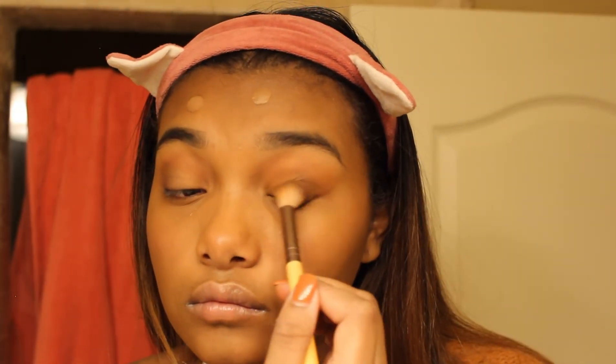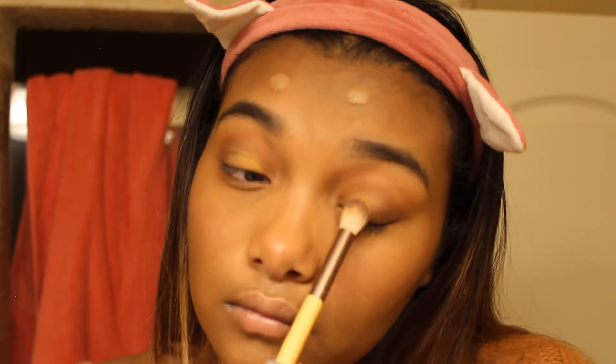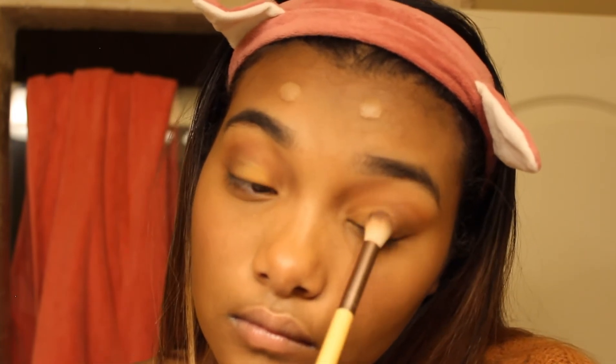I'm going to apply some yellow just in between the two colors so it looks a little bit brighter in the middle, creating a light-to-dark effect.